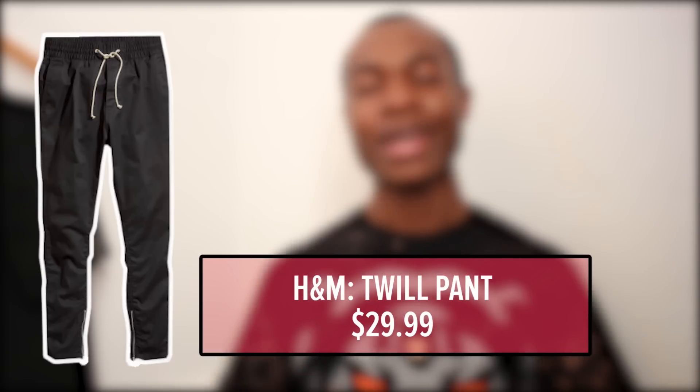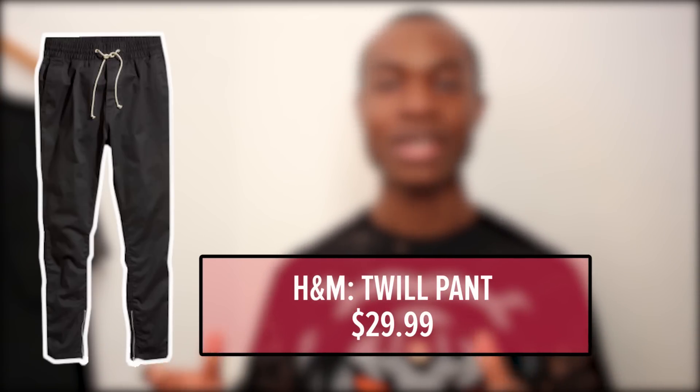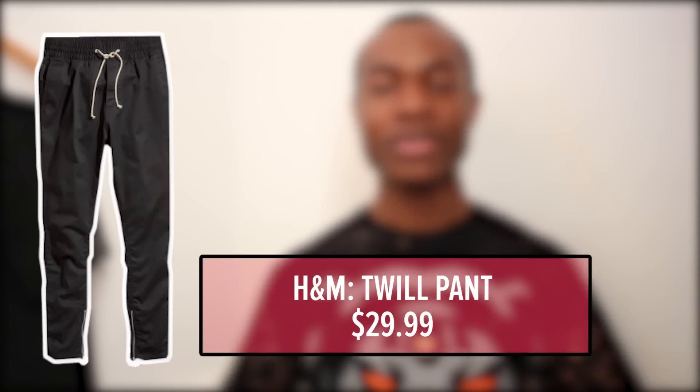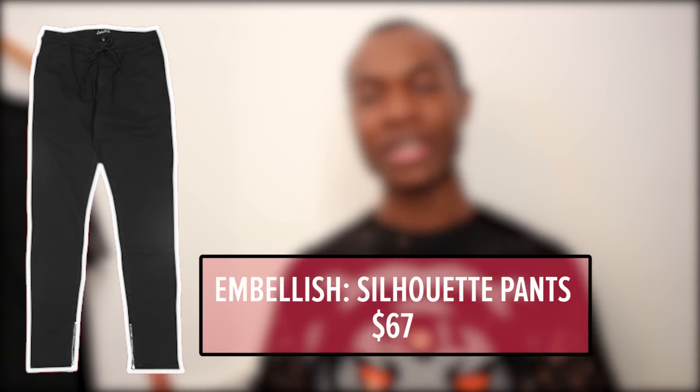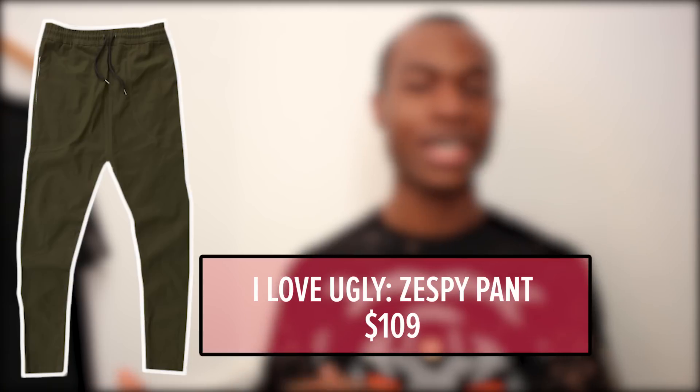A few brands that carry a similar silhouette to the Fear of God zipper pants are H&M. H&M has definitely been doing their thing with their alternatives to the high-end designers, and theirs goes for $30. Then you have Embellish who does their own for $70. And then we have the OGs, I Love Ugly, with their Zespi pants which go for $110.